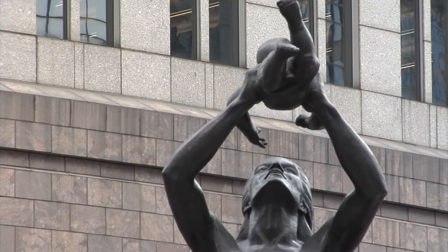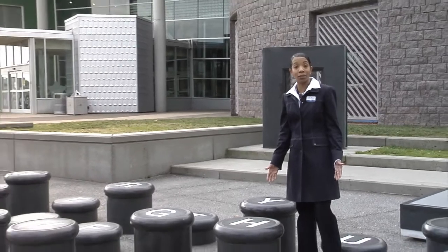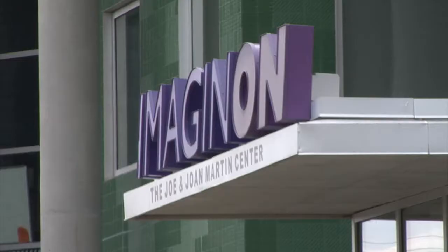A stroll through uptown Charlotte can reveal many of Charlotte's hidden gems, like the old typewriter keys in front of Imaginon, Charlotte's first certified green building.